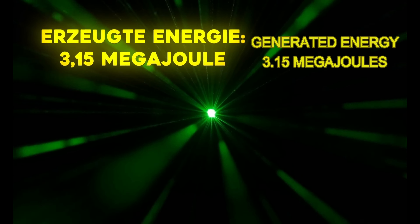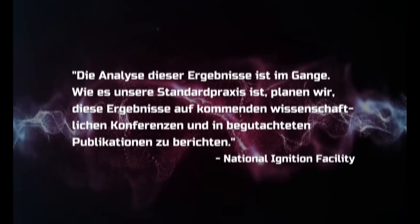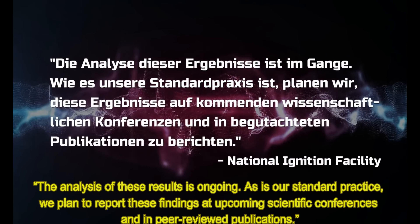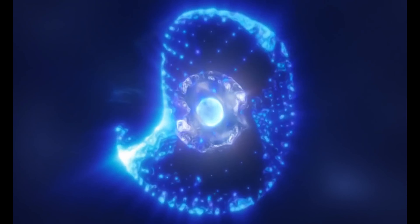The exact results are still being kept under wraps, but the energy output must be higher than last time. In December 2022, the first positive energy balance in a fusion attempt using lasers produced 3.15 megajoules of energy after the laser delivered 2.05 megajoules at the target — so 150% of the energy put directly in was recovered. Now we may even be talking about more than 200%, though that is still speculation. The lab's statement reads: 'The analysis of these results is ongoing; as is our standard practice, we plan to report these findings at upcoming scientific conferences and in peer-reviewed publications.'